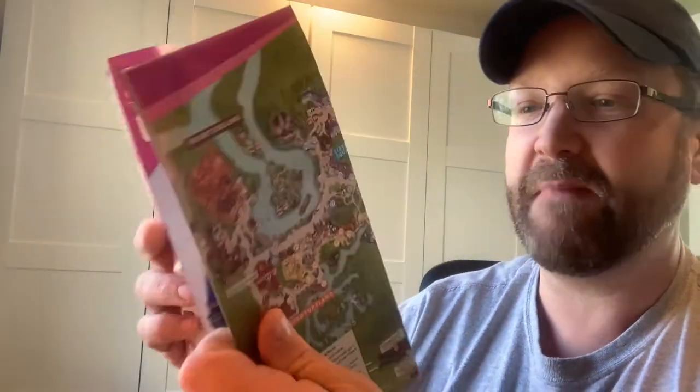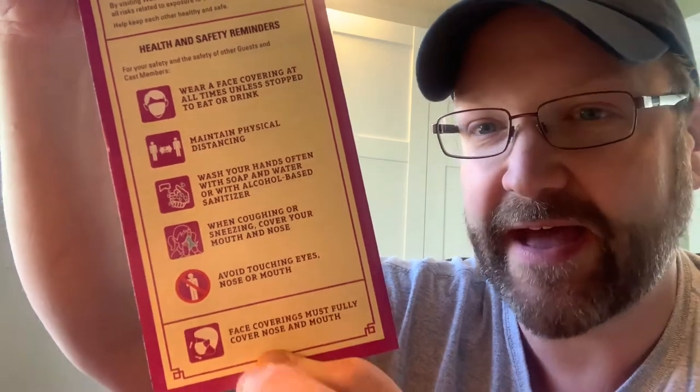She also sent me the guidebook for the Magic Kingdom — the guide map, which I just adore. It's got all the different pictures and the map on the inside. I haven't been to the parks since 2019, as most of us haven't, but on the back here are all the health and safety reminders for COVID — about face masks and distancing. That is a cool collector's piece, so this will go into my Disney memorabilia chest.